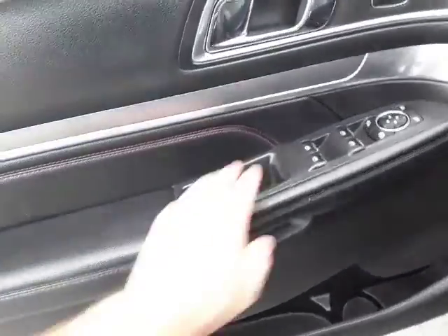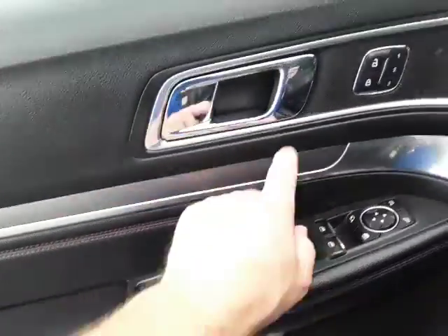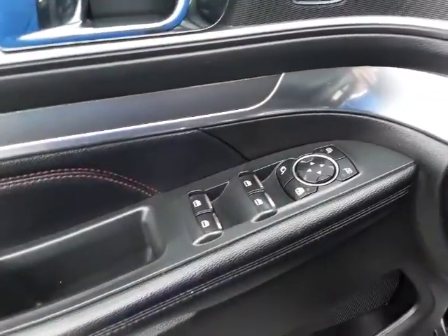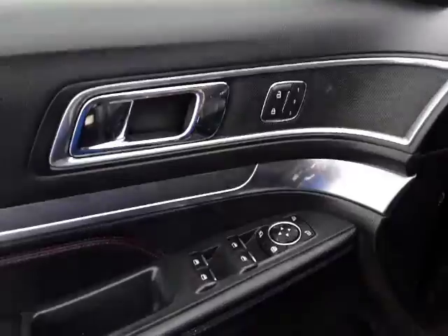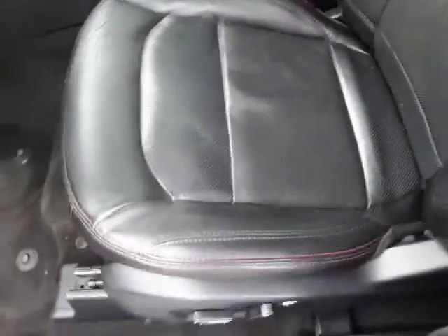We've got the power windows — they're one-touch up and down — memory seats, and power folding mirrors. Full power seat. Check out the red stitching. These seats are air-conditioned and heated.